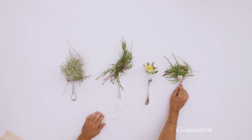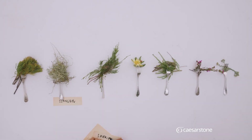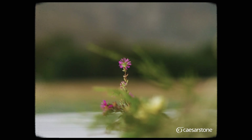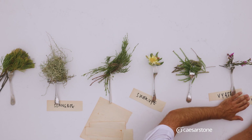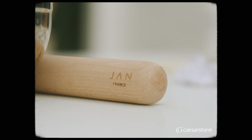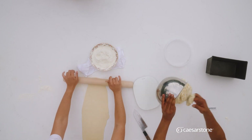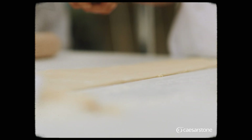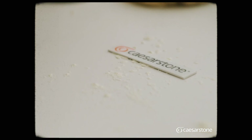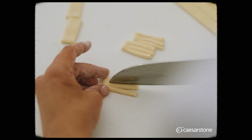Much of the daily work of a chef is mise en place, an idea that holds value far beyond the borders of professional cooking. It's a French term referring to the preparation for service in a restaurant. Directly translated to English, it means setting in place. The thing that I love about mise en place is that it's a million little things in service of the chef's vision for the final plate.